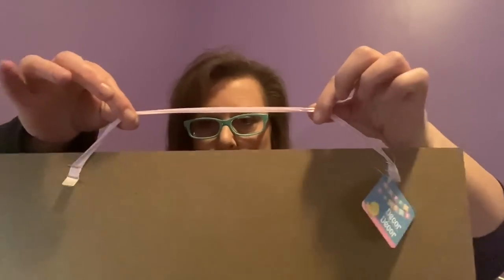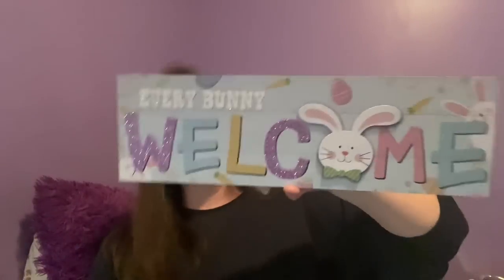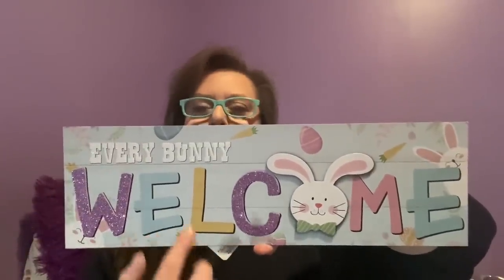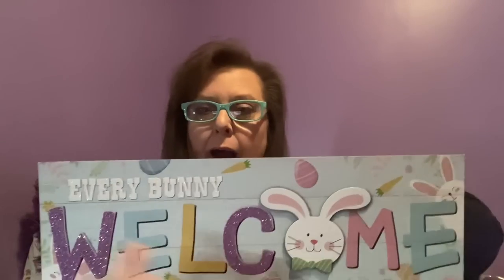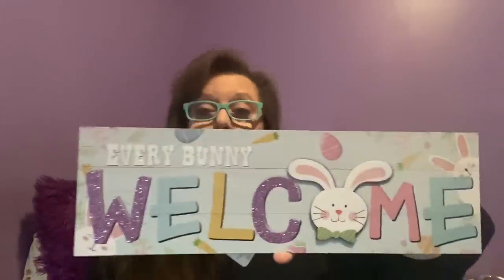I got two of these because it's just so cute — no gnome signs, no gnome plush, but this one is 20 inches long by six inches. It comes with a ribbon you can use to attach it, and it says 'Every Bunny Welcome.' It's not over the top but I love the pretty pastel colors with the bunny design — it's just inviting to me. That's why I ended up getting two of them.